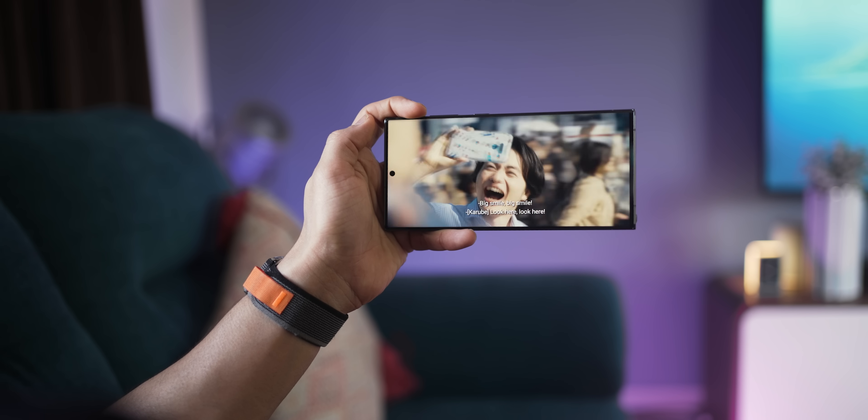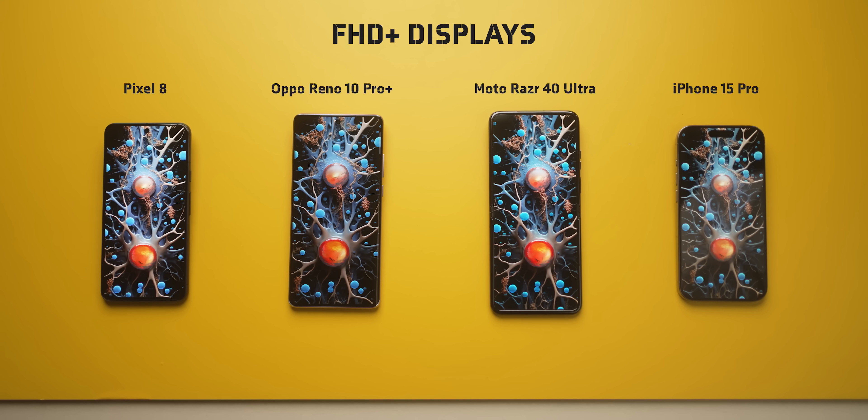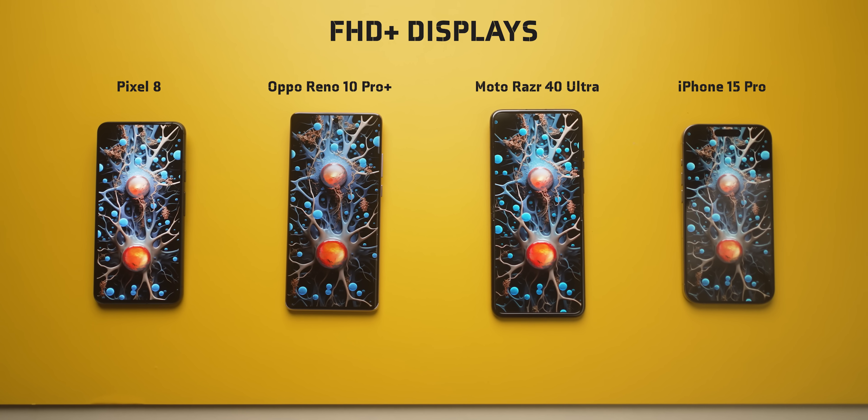Thirdly, a high resolution display would actually consume more battery because your processor has to push out more pixels. And it's not even worth it, because you don't really notice that difference. So don't worry so much about display resolution today.